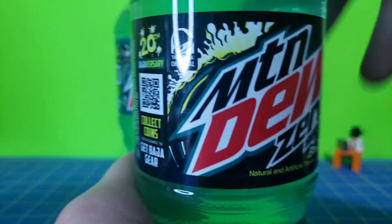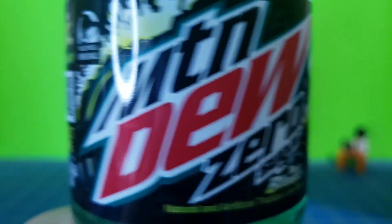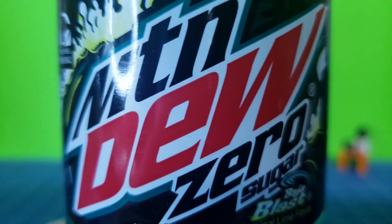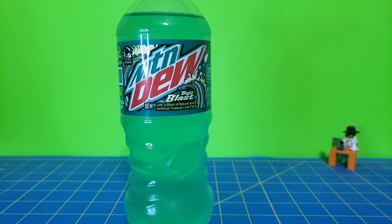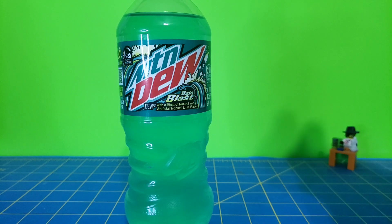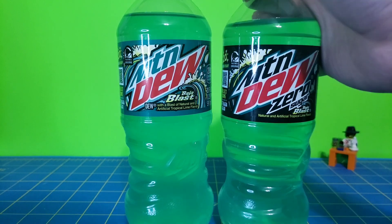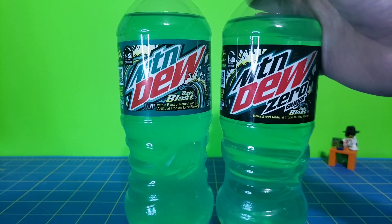Let's see if the zero sugar is any better this year. They did reformulate it, so this is technically a new taste test. I'm not going to include it in the year-end review, probably, but maybe it's an honorable mention. Let's give it a taste. You know what? It is better — not by much, though. That definitely tastes closer to a zero sugar Baja Blast than the previous one did. I actually think they didn't do too bad with this new formulation — it's a little bit better, not by much.